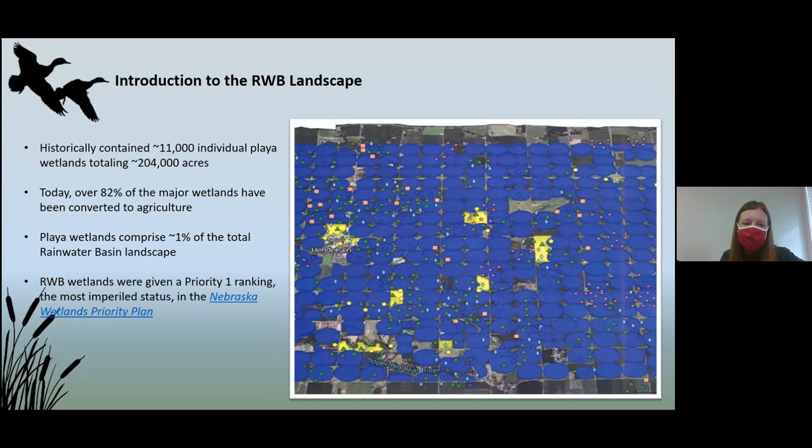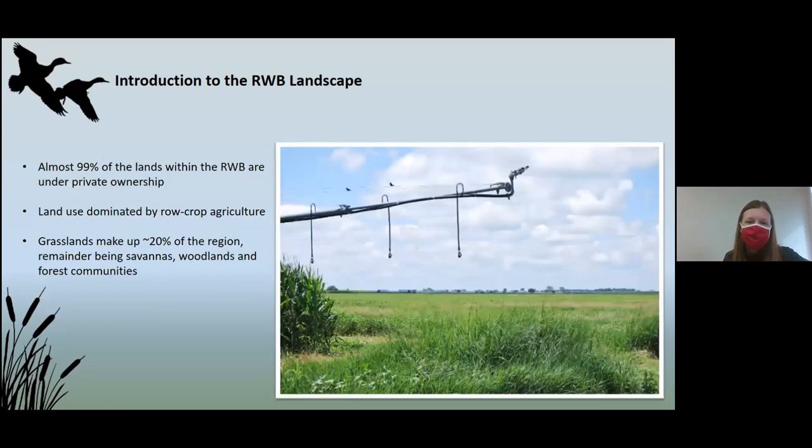Wetlands are so rare at this point that they were given a priority one ranking within the Nebraska Wetlands Priority Plan. You can imagine the issue — 10 million waterfowl trying to migrate through the area with so little wetland to forage in. Most of the land in the basin is under private ownership, mostly farmed into corn or soybeans. Grasslands are about 20% of the region. Most of our sites are only 30 to 50 acres — often just a quarter out of a farmer's 160 acres enrolled in a Wetlands Reserve Program easement, nestled right between the farmer's corn and the interstate.